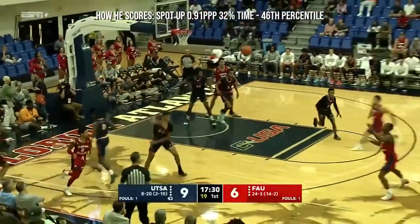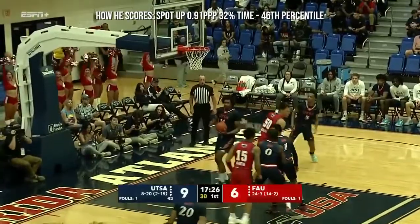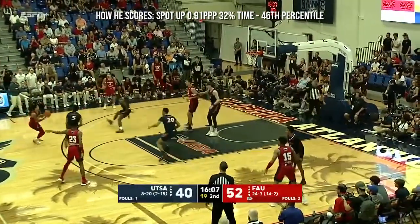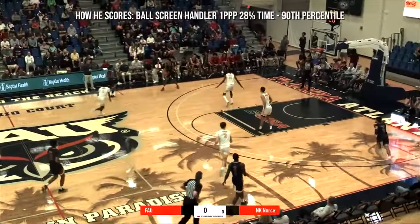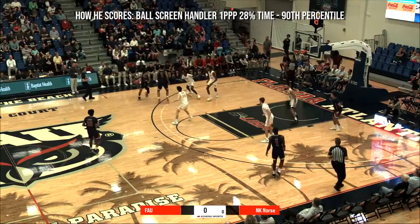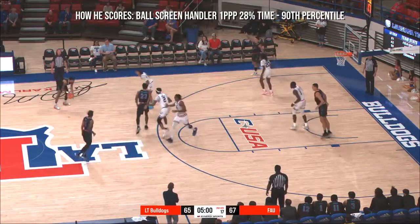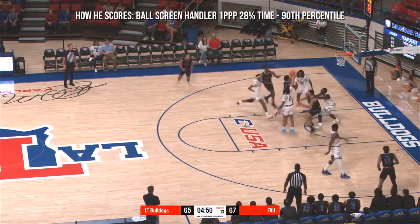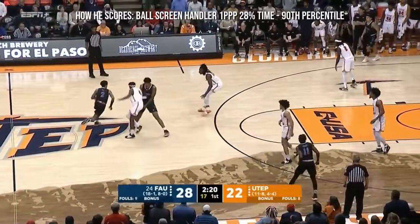Good rebound by Nick Boyd. Fresh possession for the Owls. Boyd open for the triple and hits. Boyd at the elbow — Martin thought about a three. Weatherspoon gave it back to Boyd, who fires and hits. And he's got four points off the bench.